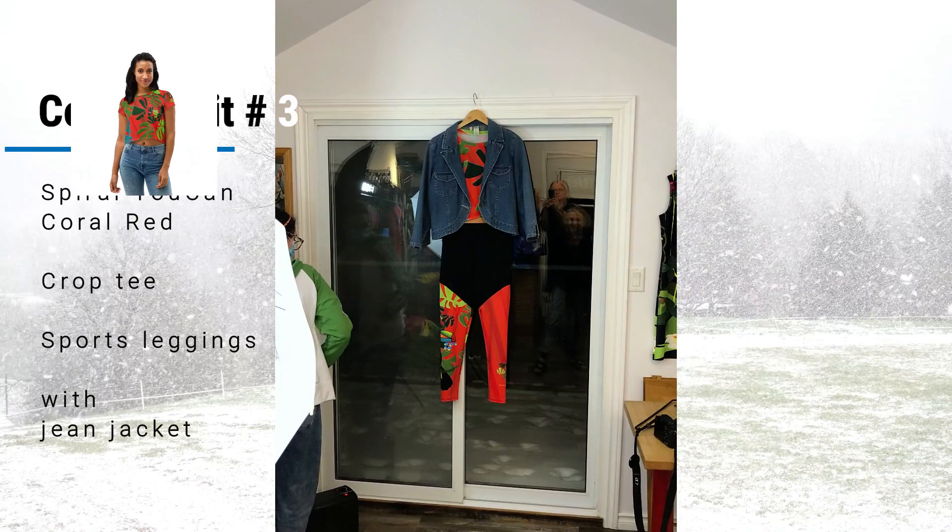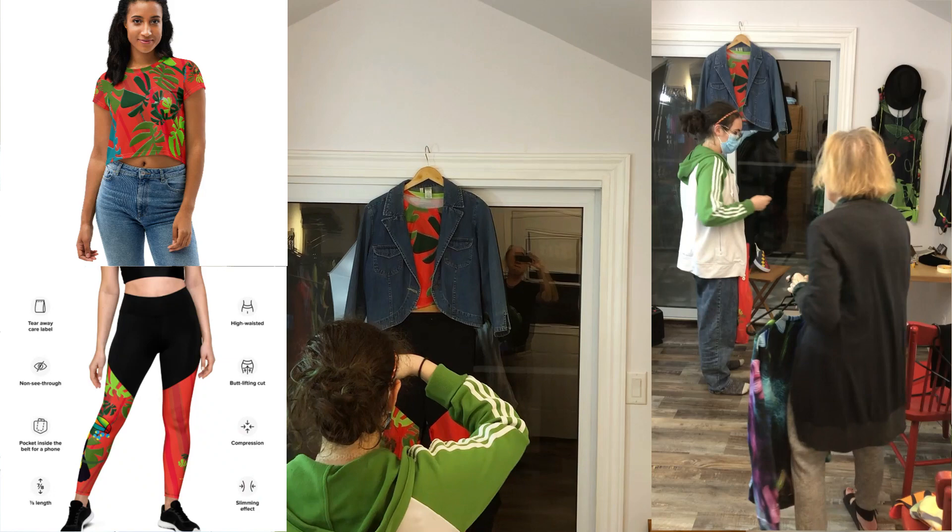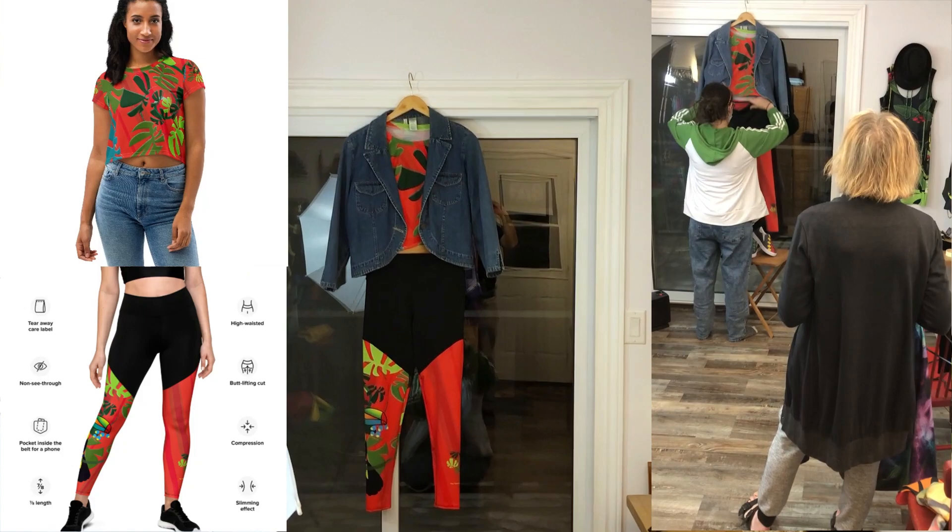Cozy outfit number three: a spiral toucan coral red cropped tee and sports leggings paired with a jean jacket. These leggings are ideal not only for any kind of workout, but also for keeping your tummy in — perfect for this season of big dinners and lazing around.